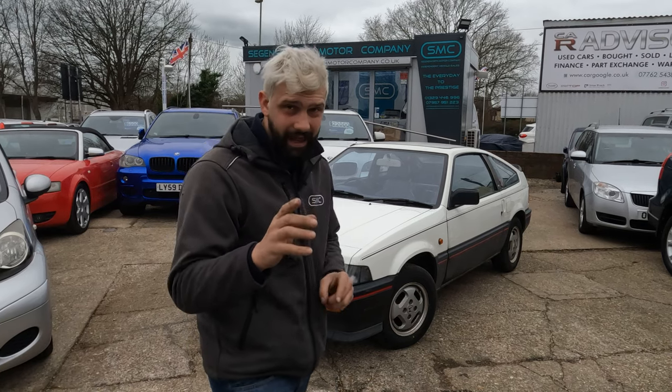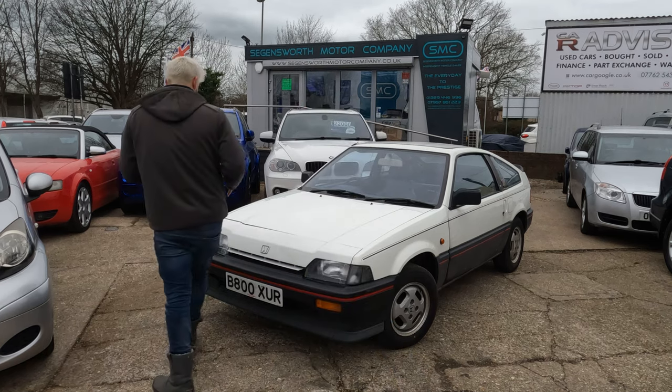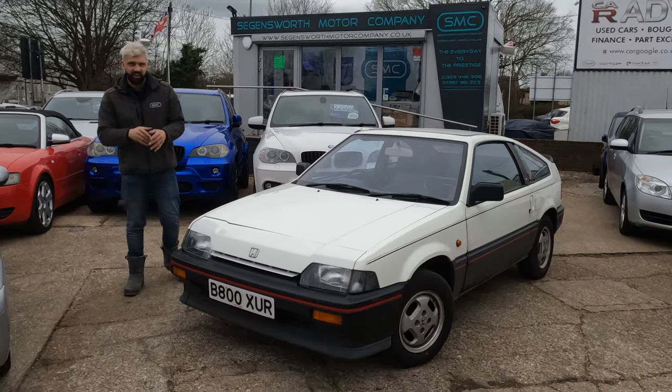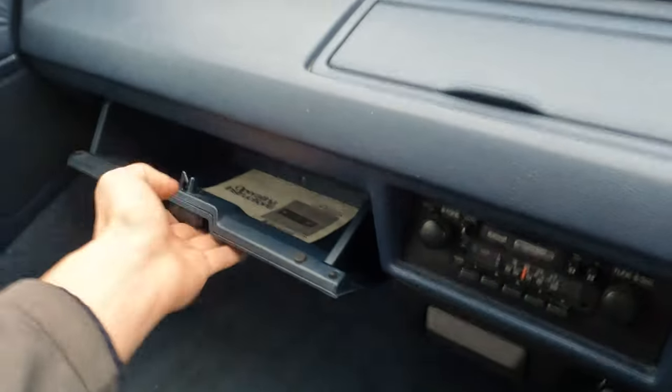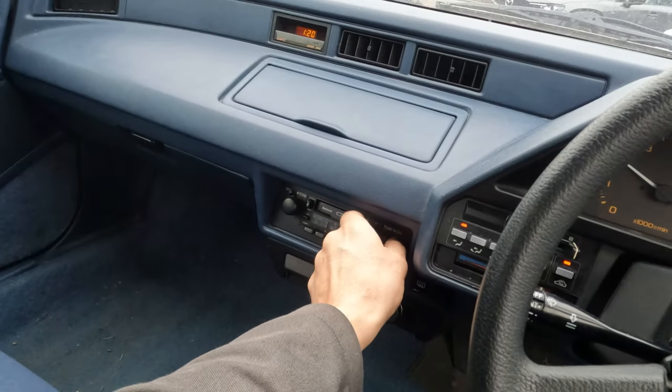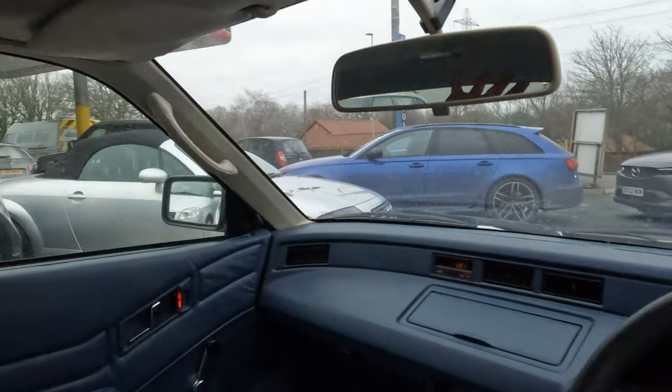I bet you there is not one out there on the planet that has got the provenance of this car. This car is a one-lady-owner car. She is on the button, but this car is truly a time warp. I want to undo the sunroof more than anything in the world, but I also don't want to undo the sunroof more than anything in the world.